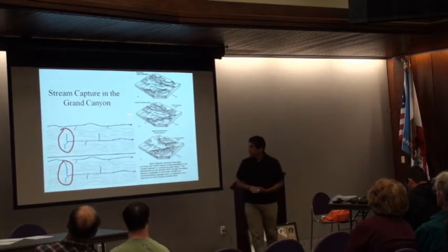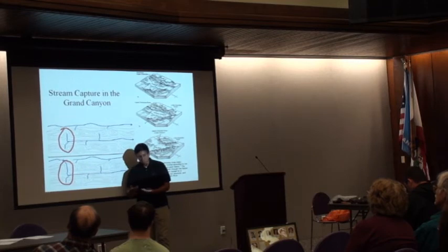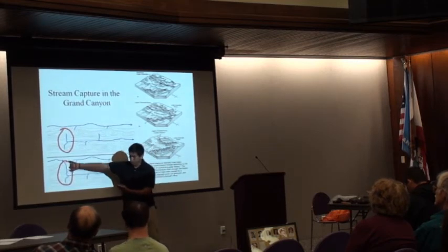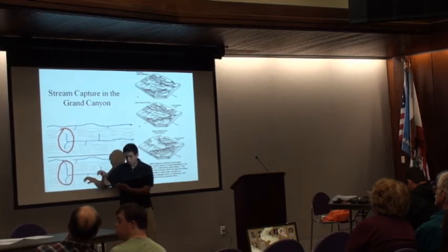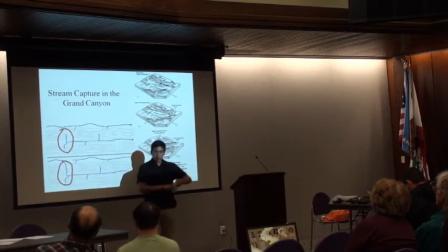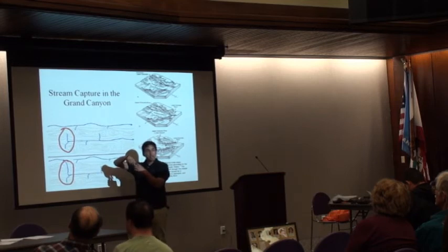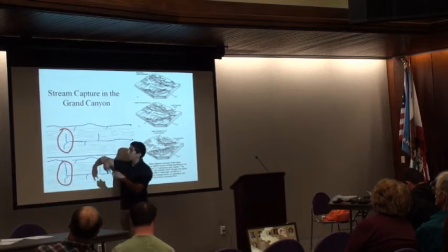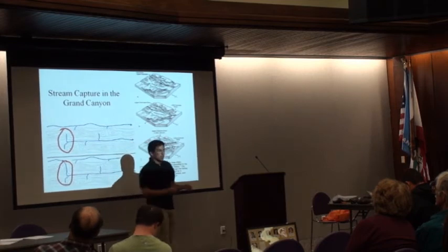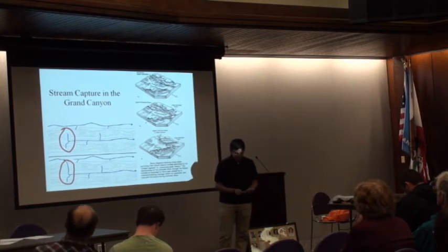Stream capture happens through headward erosion — a river process of erosion that lengthens the stream at its uphill end and enlarges the drainage basin. Basically, this stream just started digging little by little until it reached the Colorado River, and then it snatched it from its original bed. That concept is what interested me in giving this presentation today.